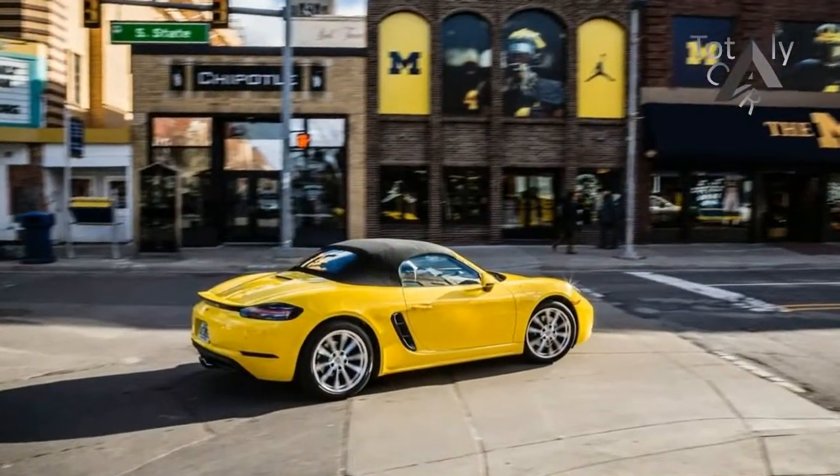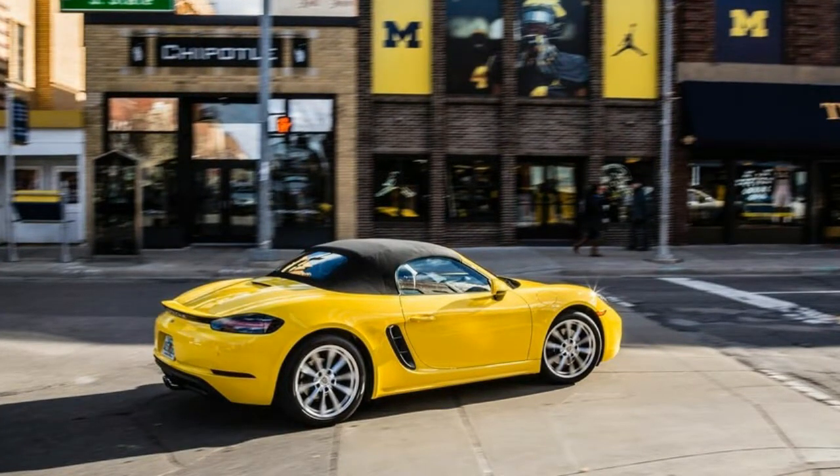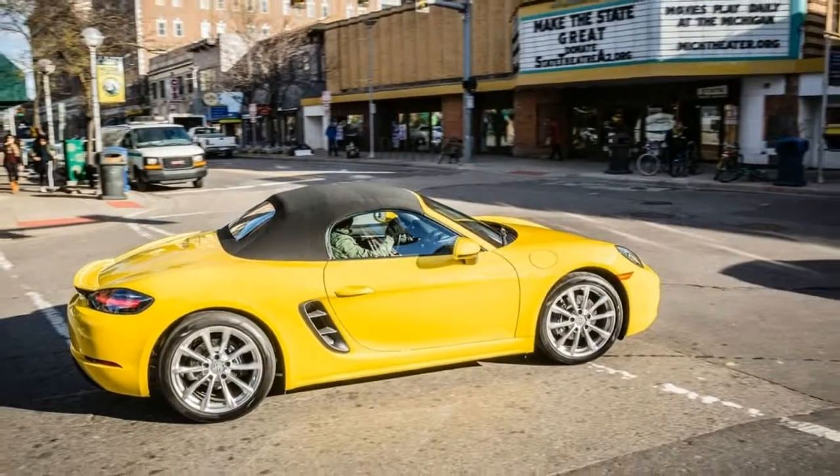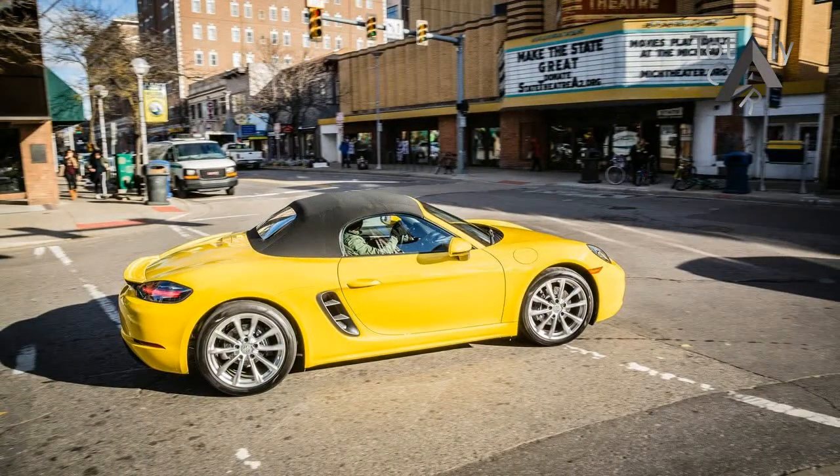Ready or not, here we come with another track test of yet another 718, this time the base roadster equipped with Porsche's optional dual-clutch automatic transmission.